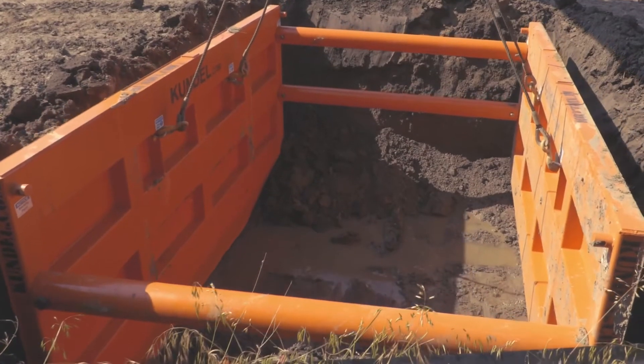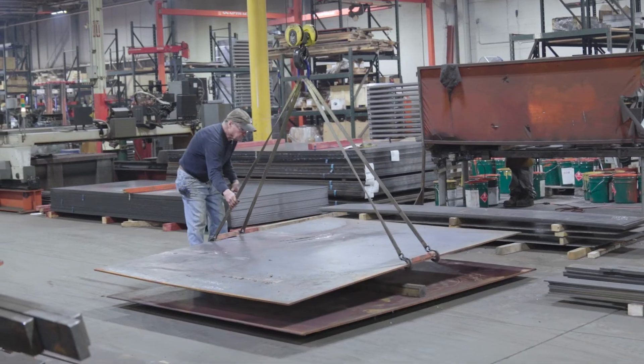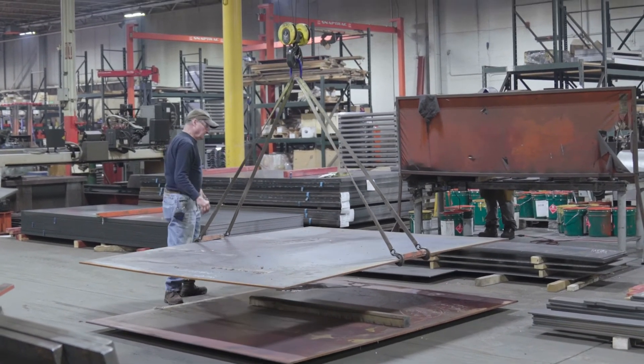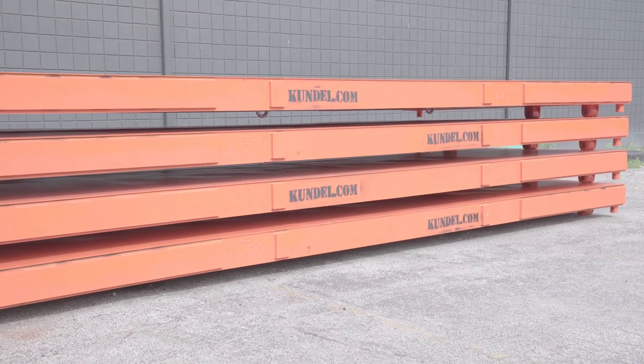We add heavy steel around the perimeter of the box — almost like a picture frame — where the abuse tends to happen and where we want the weight of material to be. It's things like this that not only cost a little bit more in the manufacturing process but go toward servicing our customer with a great product.